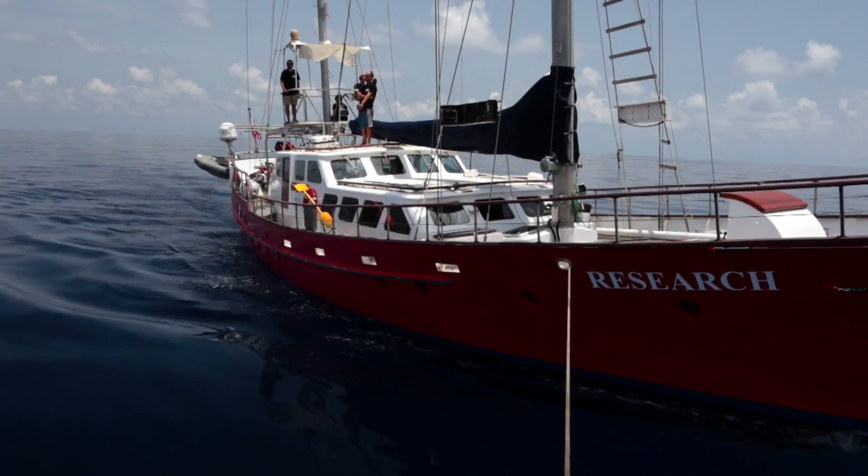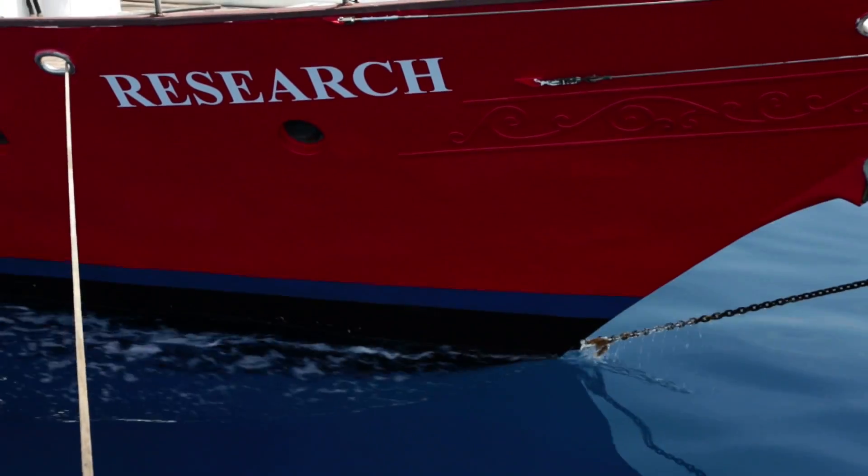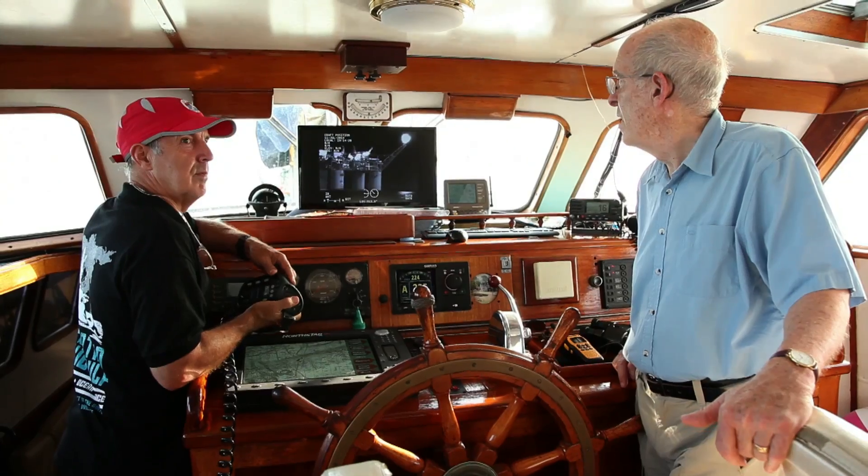My name is Ian Kerr. I'm the CEO of Ocean Alliance. Since 1971, Ocean Alliance has been developing benign research techniques — tools that prove you don't have to kill a whale to learn about whales.